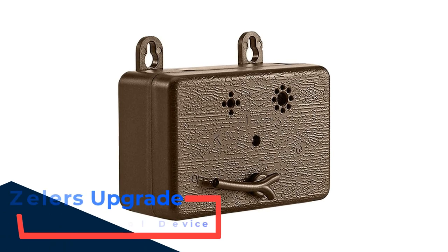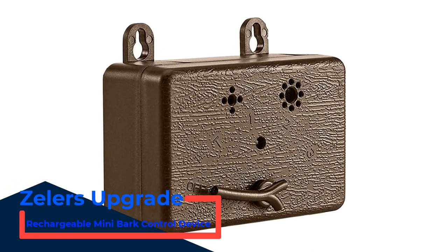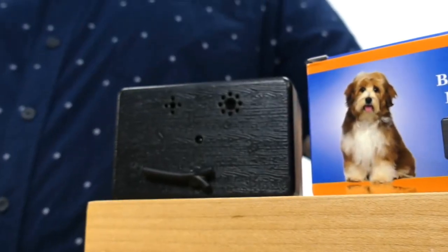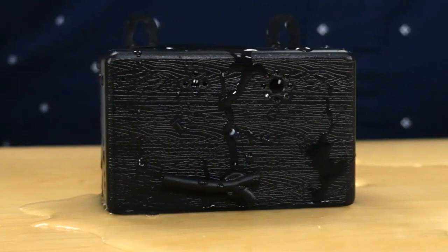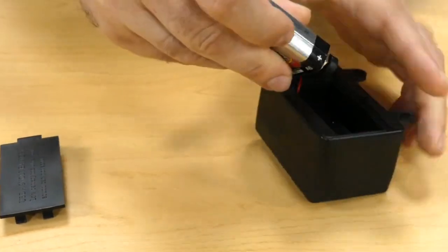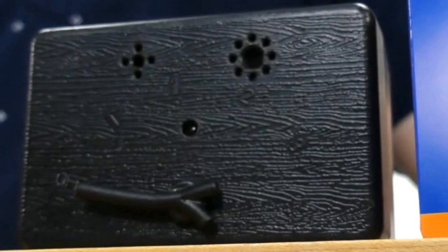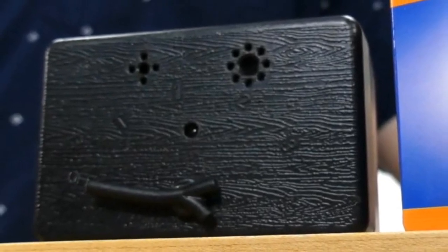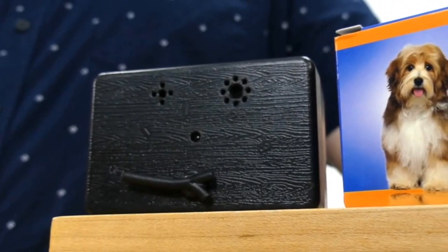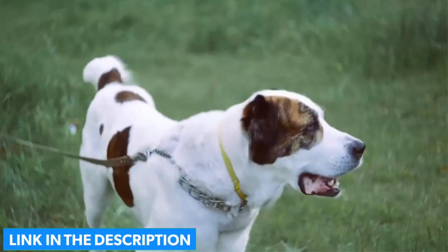Number 2: Zeeler's Upgrade Rechargeable Mini Bark Control Device. Our most budget-conscious ultrasonic dog anti-bark gadget is the Zeeler's Upgrade Rechargeable Mini Bark Control Device. This is a solid bark control unit designed in a black box shape but with a host of features to prevent your dog from barking unnecessarily. It's designed for both indoor and outdoor use, comes with four range levels to choose from, and can even detect a dog barking 50 feet away. It can be used on dogs of any size, although the manufacturer recommends using it on dogs aged 6 months and above. It's run by a rechargeable battery that can last a whole month from a single charge.